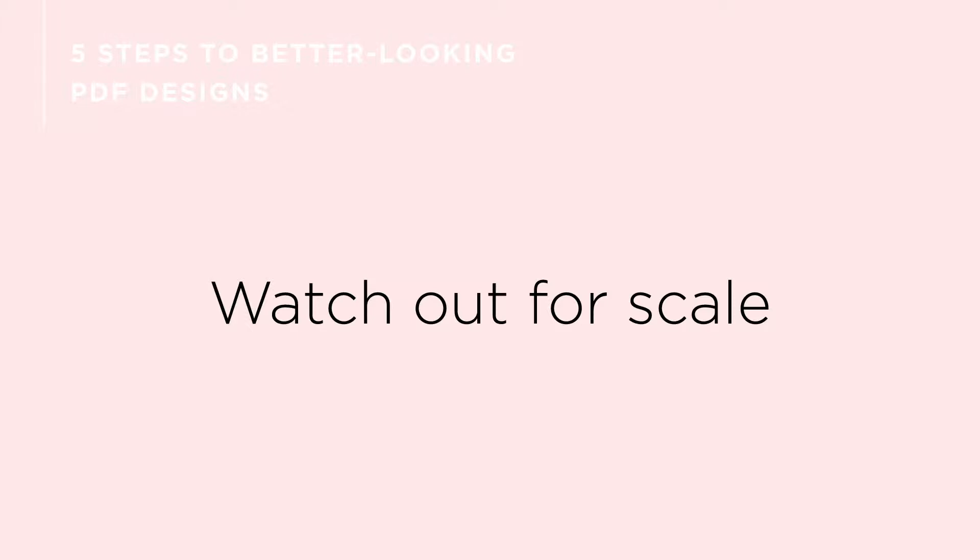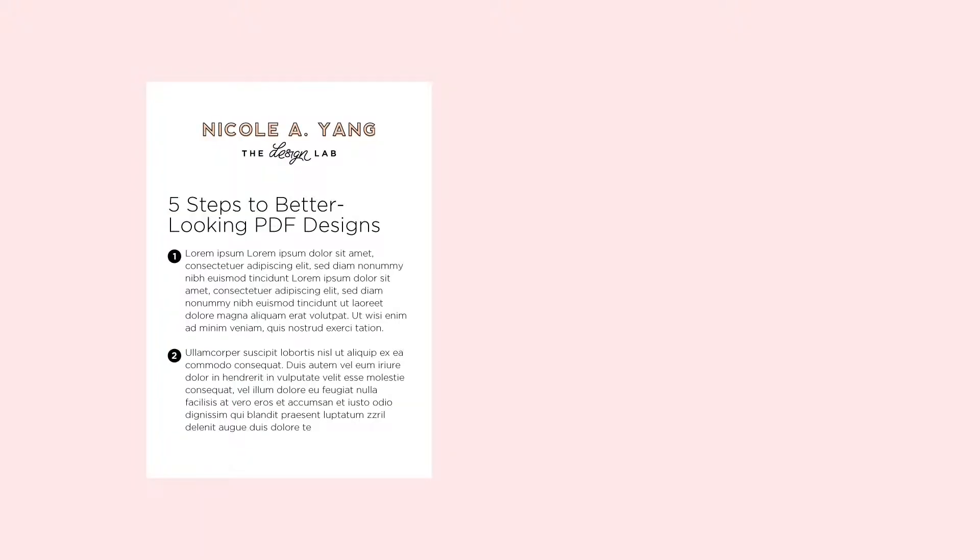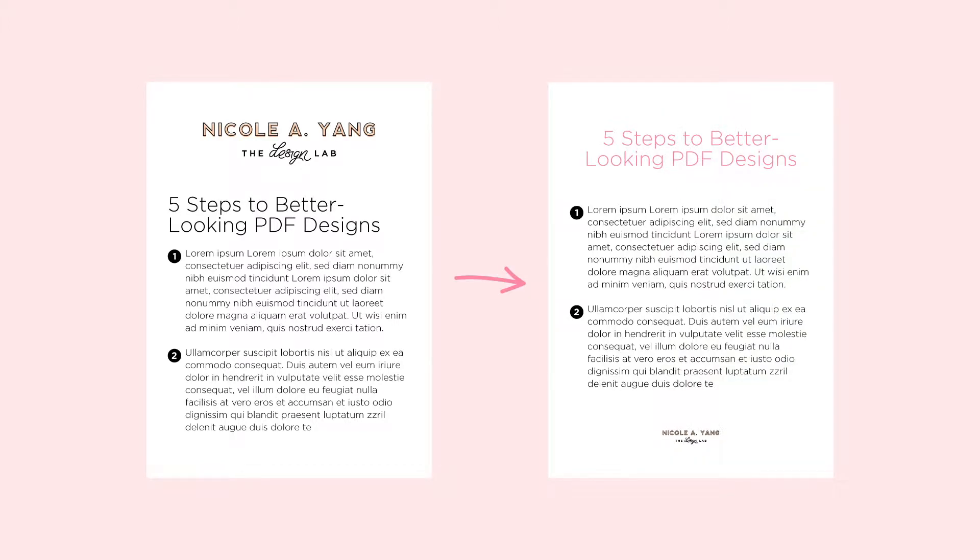First, watch out for scale. This applies to everything, but mostly it applies to your logos and your text. We have a tendency to size our logos about 50% larger than they really need to be, because we think our logos are really important — and they are. But what's more important is your information and the content that you're providing to your audience. That's what's going to make people want to find your logo so they can find out where this awesome information came from.